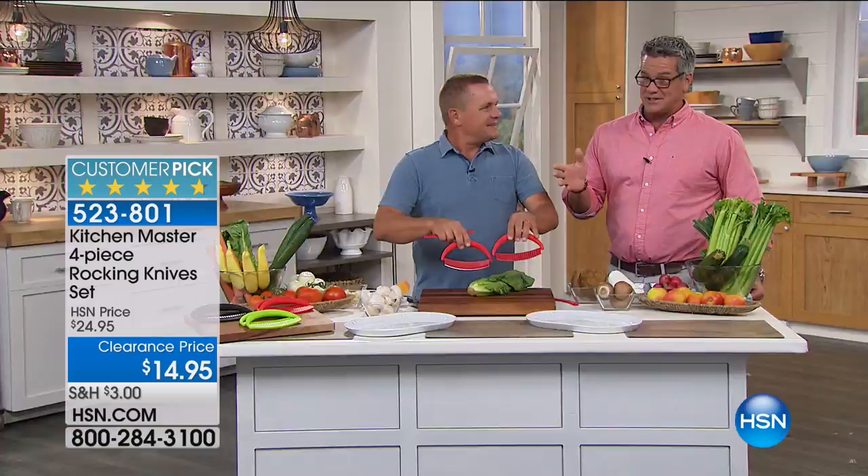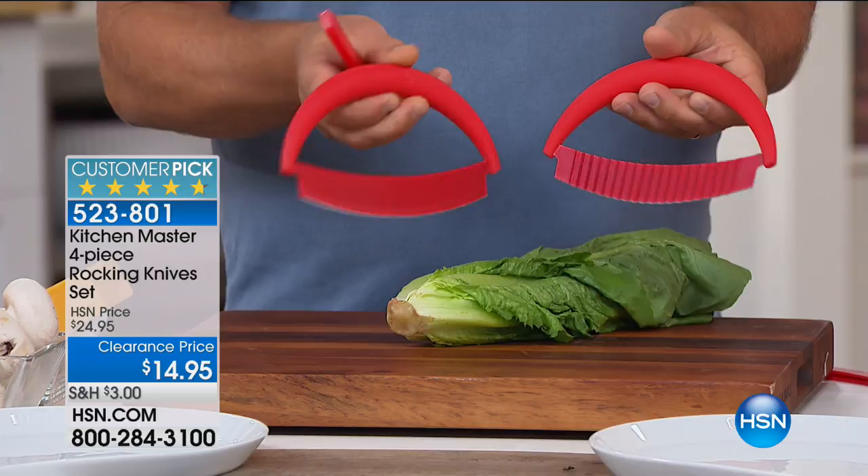This is a four-piece set — you get two knives. One is a serrated, one is a straight edge. Four-piece — what we call rocking knives. John, these are brilliant.